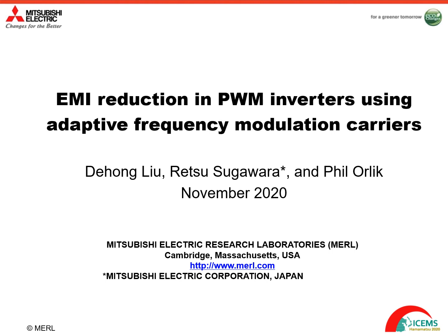Hello everyone, my name is De Hong Liu. I'm from Mitsubishi Electric Research Labs. Here I'm going to present a paper to be published in ICEMS 2020. The title of my presentation is EMI Reduction in PWM Inverters Using Adaptive Frequency Modulation Carriers. This is a joint work with my collaborator Reazzu Skawara and my colleague Phil Orlik.